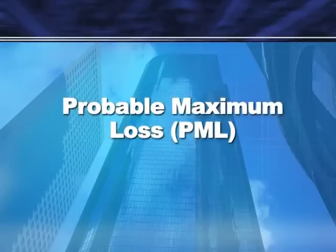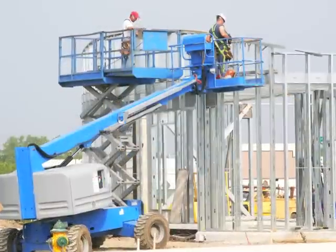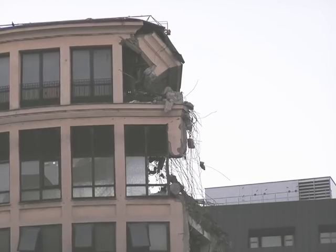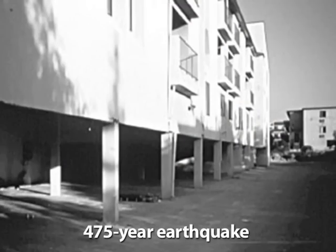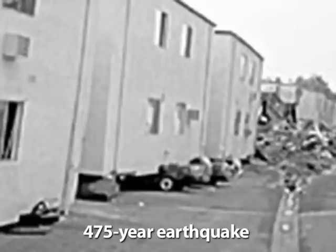A probable maximum loss, or PML report, evaluates a building's seismic risk and helps real estate investors, developers, property owners, and lending institutions understand potential losses in case of a seismic event. The PML is expressed as a percentage of the building's replacement cost and estimates the potential damage during a 475-year earthquake, the magnitude of which only occurs once every 475 years.